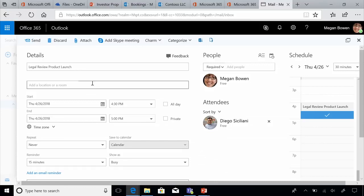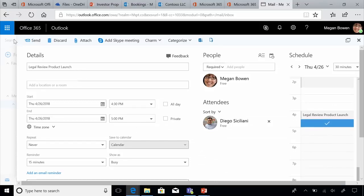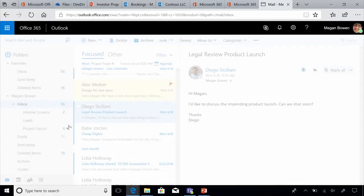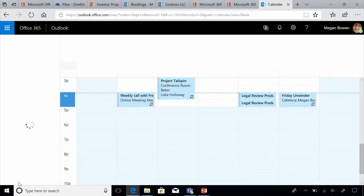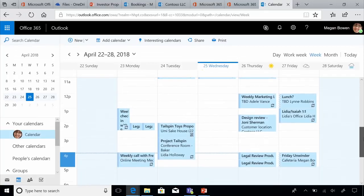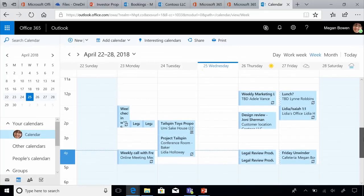By automatically finding that common time, it helps her triage actions faster. Now all Megan has to do is click Send and she's done setting up a meeting with Diego on an important topic. Next, she checks her calendar to see what her schedule looks like. As you can see, her calendar is easily accessible from her mailbox.